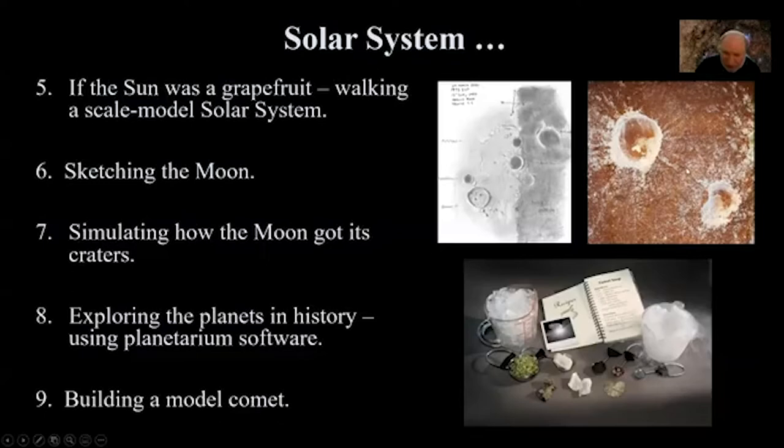Building a model comet: there are recipes for this. A comet is a dirty snowball consisting of water ice, dry ice (CO2), plus an admixture of dust grains and organic molecules. There's a pretty awesome recipe you can use to start making what would be the nucleus of a comet. They tend to be very dark, so you have to get your recipe right.